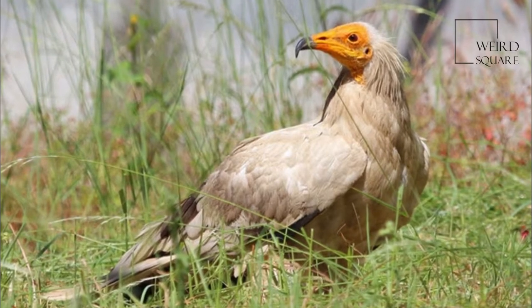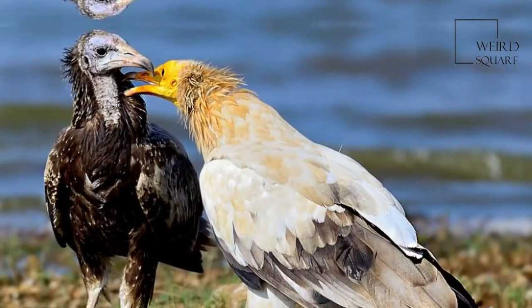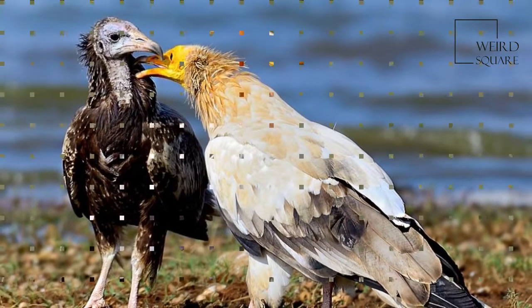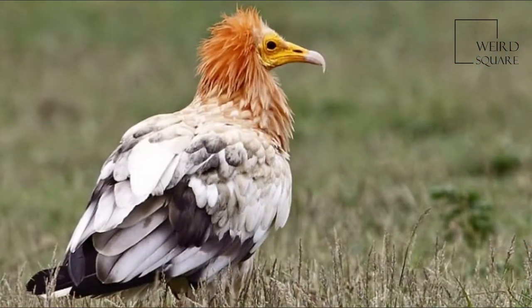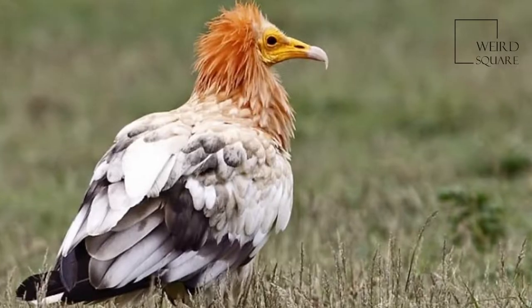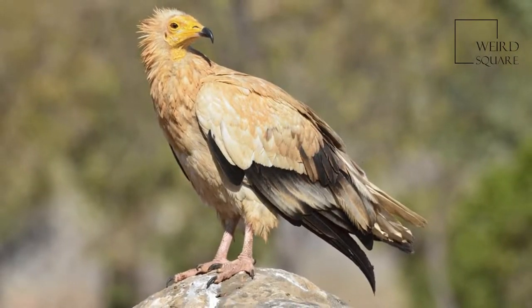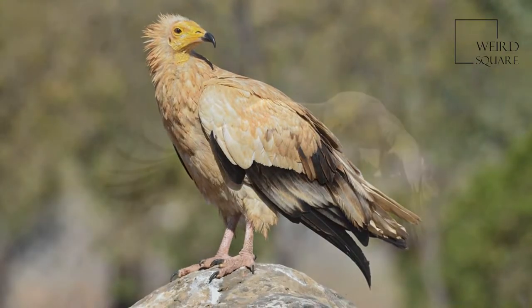The Egyptian vulture, also called the White Scavenger Vulture or Pharaoh's Chicken, is a small Old World vulture and the only member of the genus Neophron. It is widely distributed, found from South Western Europe and Northern Africa to India.